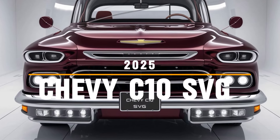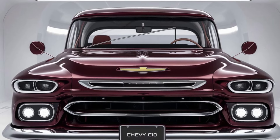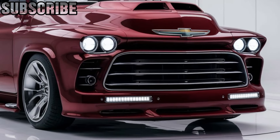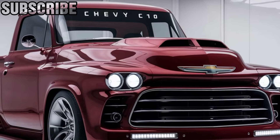Welcome back, gearheads. Today on CarTrend, we're checking out an iconic nameplate that's making a modern comeback — the 2025 Chevy C10. This pickup truck combines classic heritage with cutting-edge technology and performance, bringing the legendary C10 into the future.